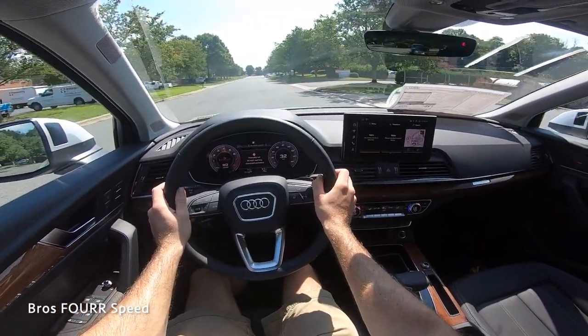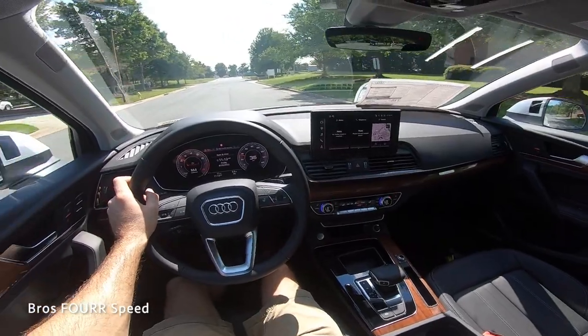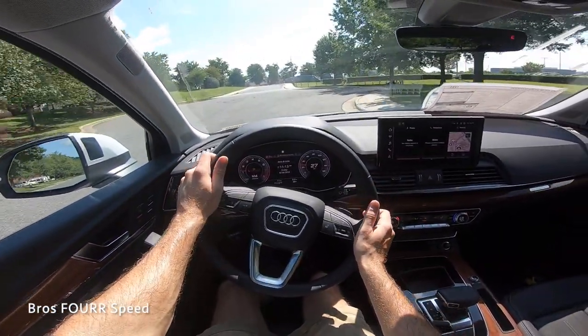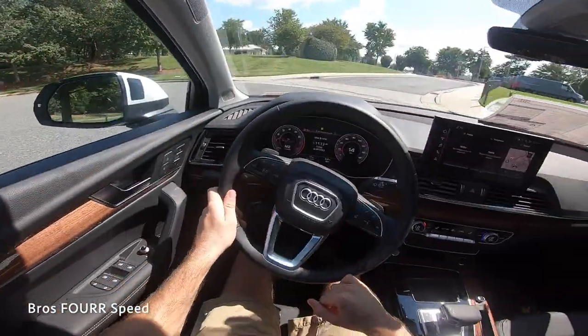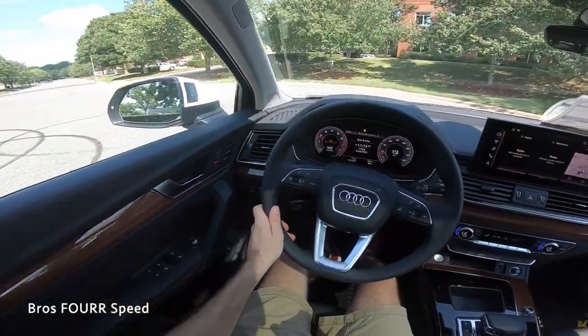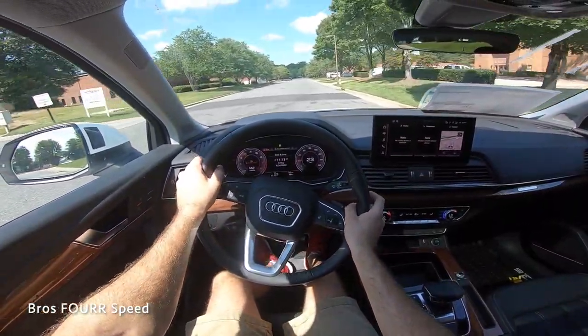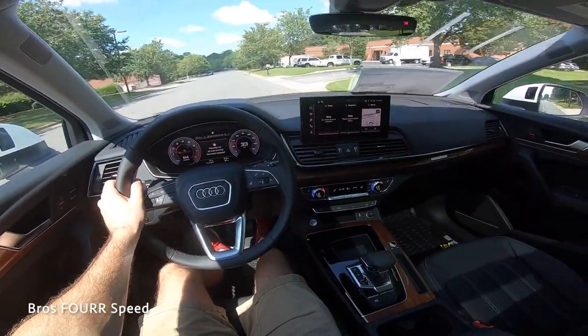That's going to wrap it up for this walk-around review and test drive of the all-new 2023 Audi Q5. Once again, huge shout out to Audi North Lake for providing this SUV today — make sure you check out their website, all that info is down in the description. If you enjoyed today's video, give it a thumbs up, consider subscribing so you don't miss out on our daily uploads, and I'll see you all in the next video.